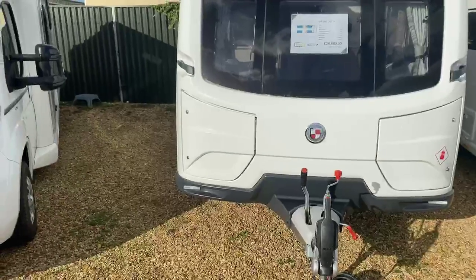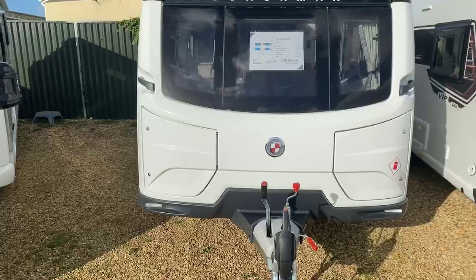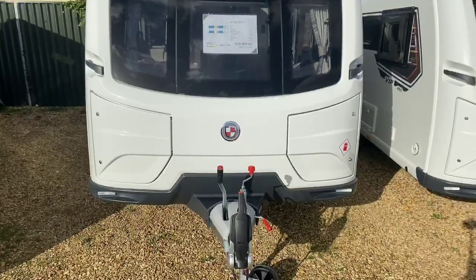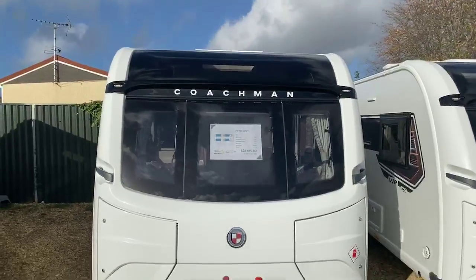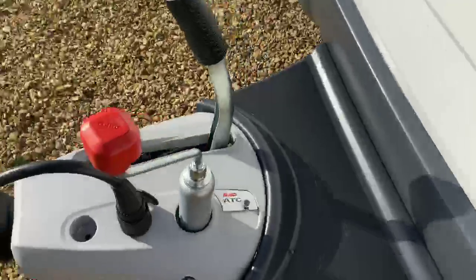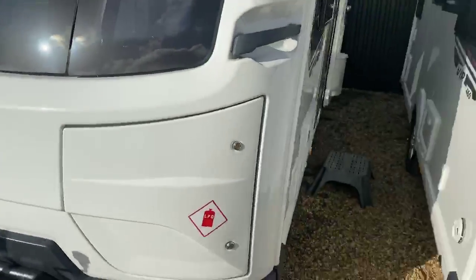On the left-hand side there's plenty of space for your step, your steady winder for your legs, your electric hookup cable and other light items — just being careful and conscious of that nose weight. The 565 is the single bed, single axle layout, benefiting from the ATC trailer control system, making for a far safer and secure tow.